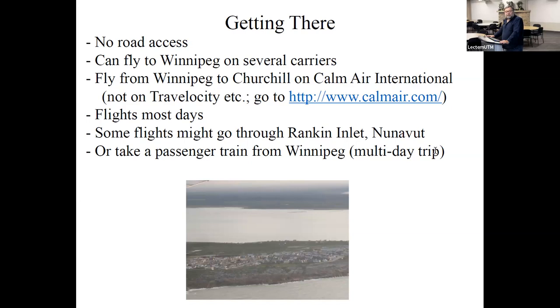Calm Air isn't on aggregators like Travelocity — you need to book with them directly. They fly near-daily flights between Winnipeg and Churchill. If you're lucky, some flights go through Rankin Inlet and turn around coming south, which is an interesting extension to the trip. The other way to get there is by rail — Churchill is actually the only place on Hudson Bay with a permanent ground link to the outside world. They run passenger trains up from Winnipeg; some students do this every year. It's a great trip but it's multi-day — over three days to travel there.